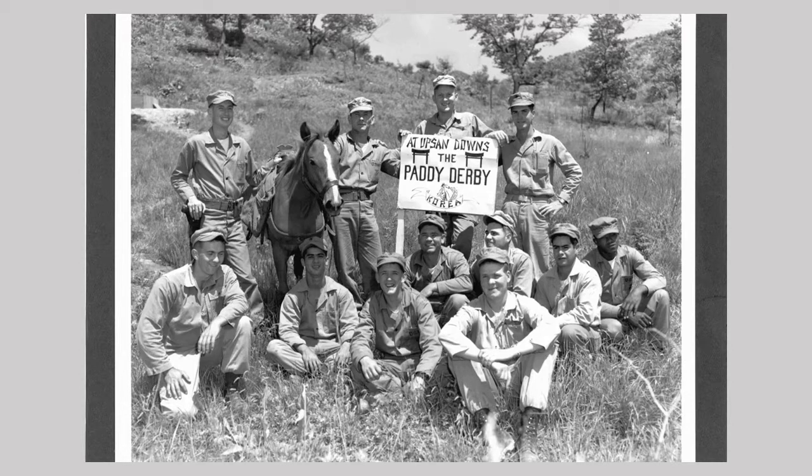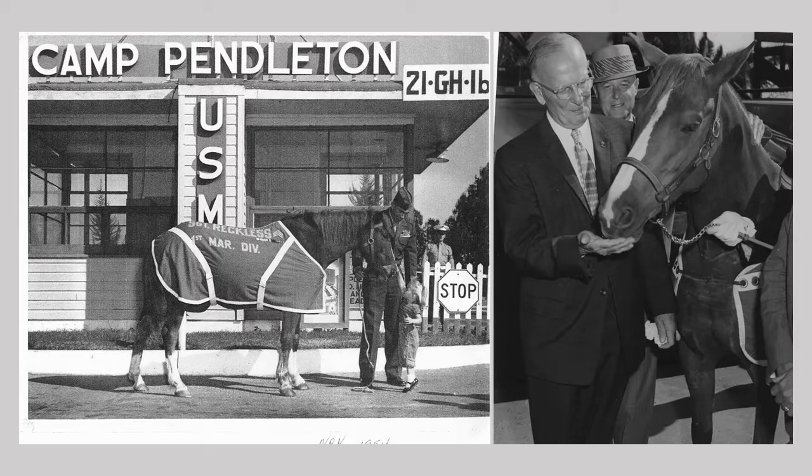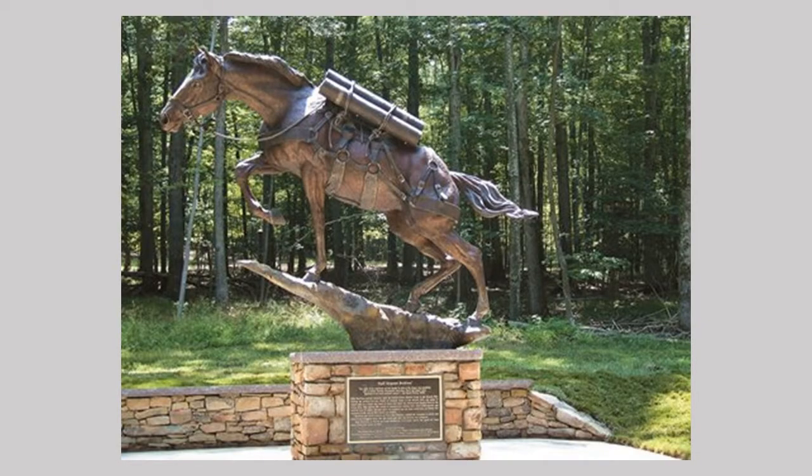In one day during this battle, she made 51 trips, traveled more than 35 miles, and carried over 9,000 pounds of ammunition. Reckless would often make these trips on her own, and when descending the ridge to reload, she would often carry wounded or dead soldiers on her back. In 1959, she received her final promotion to Staff Sergeant Reckless in the Marine Corps and is remembered as a hero and one of the greatest warhorses of all time.